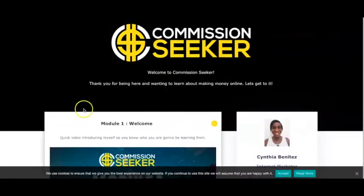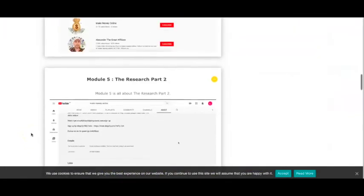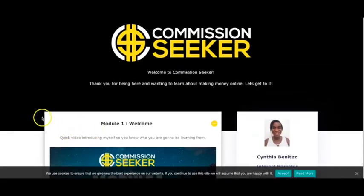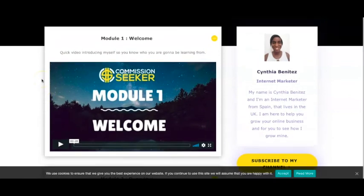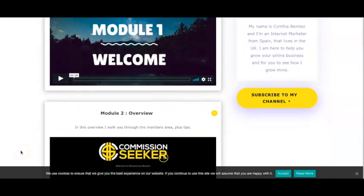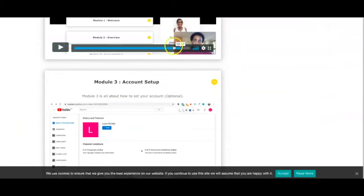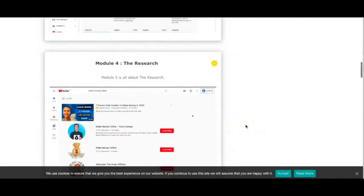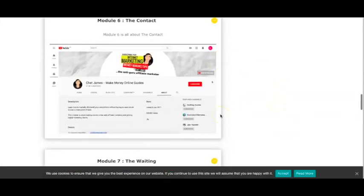Here we are on the inside — this is the members area, and there are 10 different modules available in this case study training. I've gone through it myself so I can give you an insider look at the training platform. As I mentioned, she uses a method that involves YouTube and connecting with influencers on YouTube. The great thing is that the strategy can be applied to any niche, which is quite an advantage. She shows you over the shoulder exactly what she does and how she earns commissions through this method, including the research part.